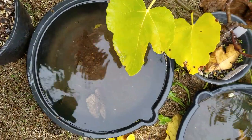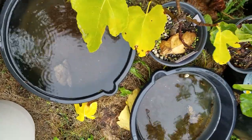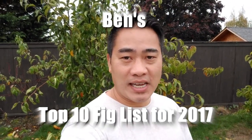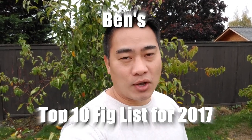I'm standing out here in the rain and now that fall is here at full force, I doubt that I'm going to be able to pick any figs that are ripe and taste good. So it's time to do my top 10 list for 2017 in terms of figs here in the Pacific Northwest, zone 8b.